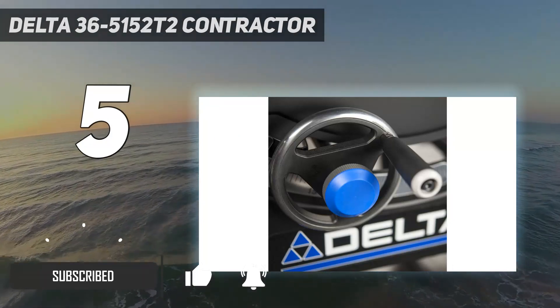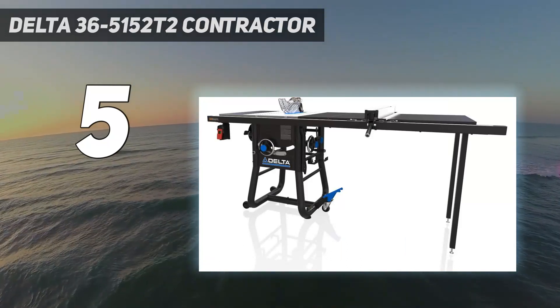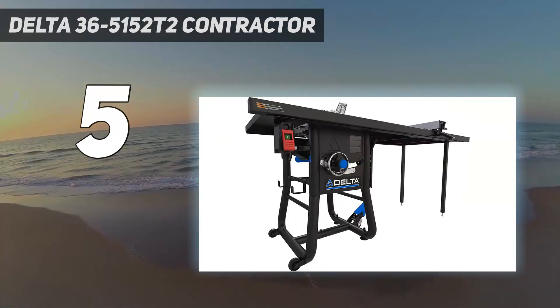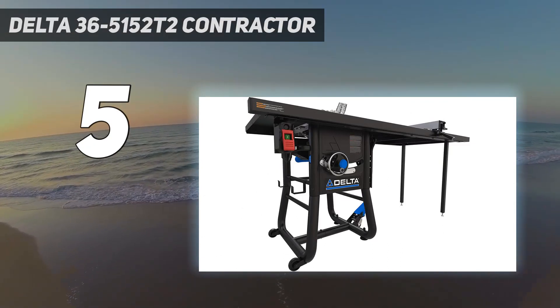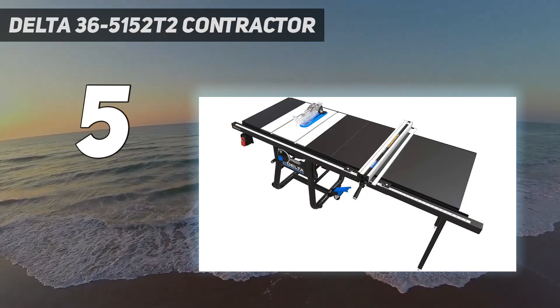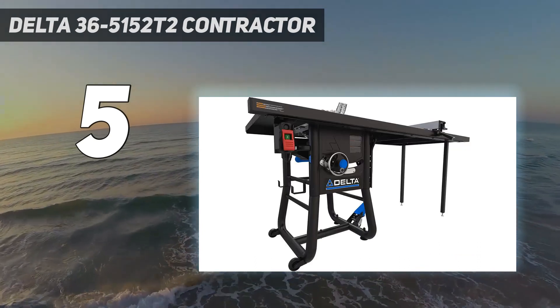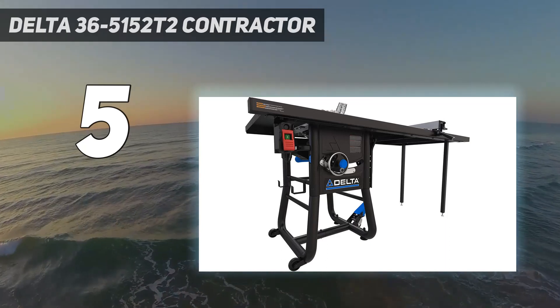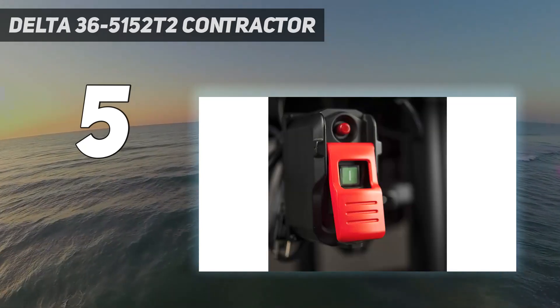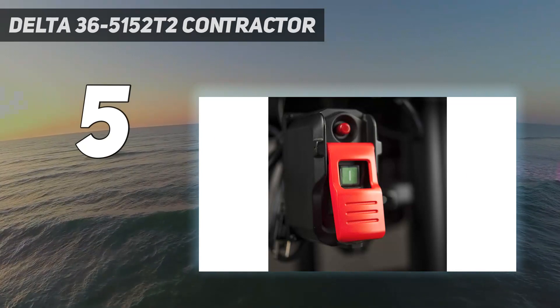This premium table saw features a high-tech rail and fence system to perform smooth, high-quality cuts. Built-in arbor locks allow you to quickly switch out the 10-inch blade without the extra headache. The 52-inch rip capacity and 15-amp motor can easily handle larger stock and hardwood projects. This table saw is a great option for professionals who need a powerful, reliable table saw at a more affordable price point.